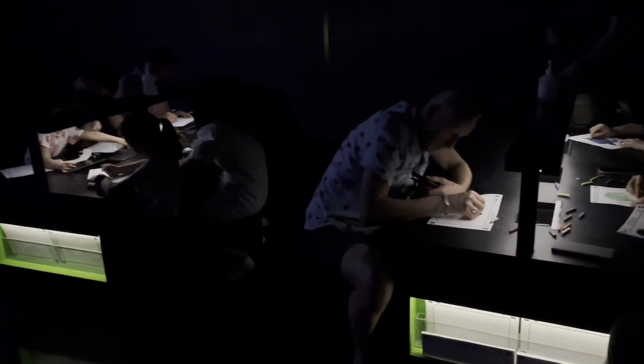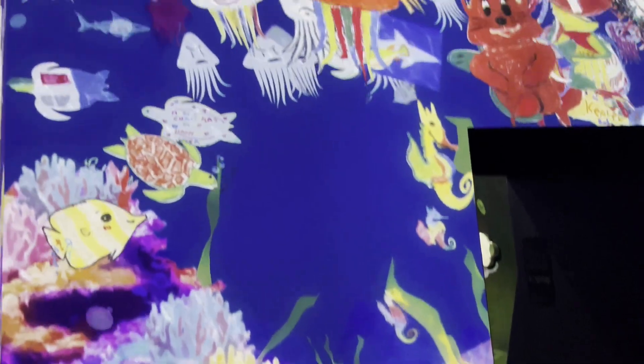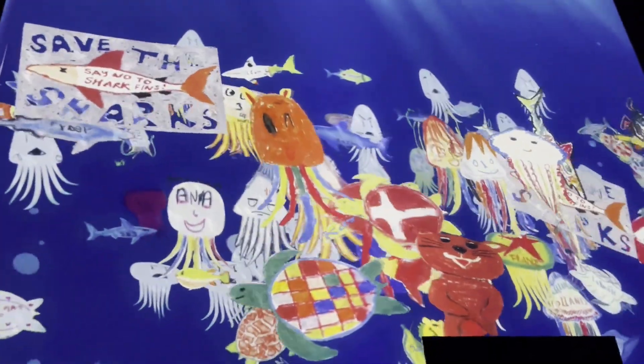This is where you can draw anything you want — it's like a coloring paper. They have crayons or coloring tools. Then they scan it so it appears on the display over there. Those are drawings from various people.